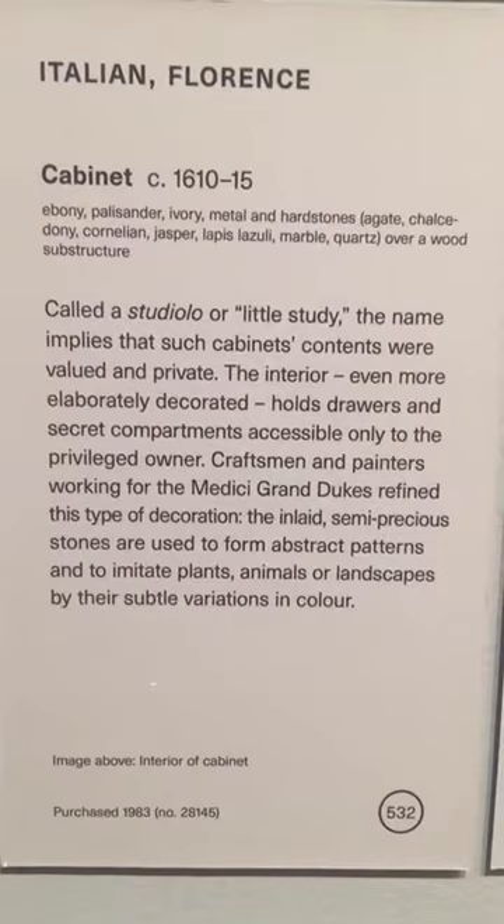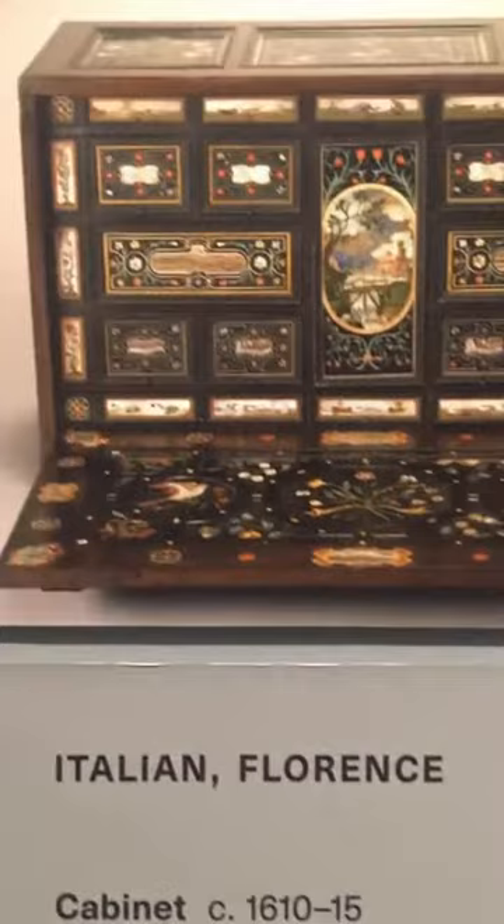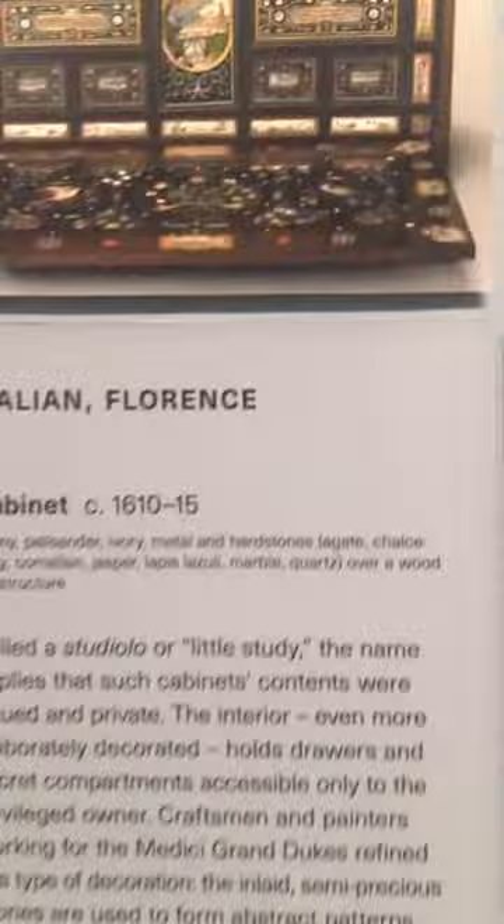I think it's time to continue on to our next stop. The label text here will give you a bit more information — these are all the different materials listed, which would have been quite pricey for the time. And if Laurence goes a little bit higher, this is what the cabinet looks like when it's opened — there's even more floral decoration inside, even a paysage, a landscape, and that's 18 drawers.